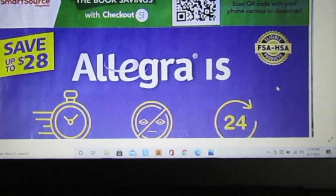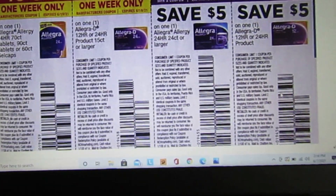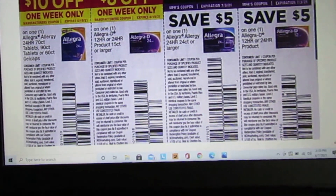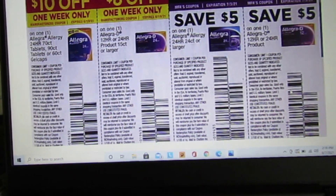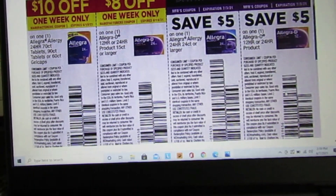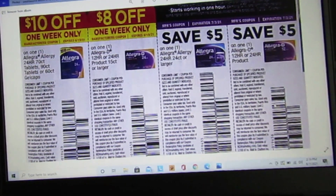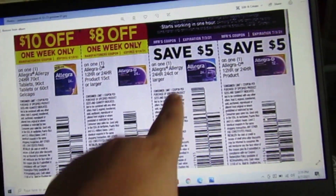We have some Allegra coupons. I hope you guys are clipping these allergy coupons — I always do. Last year at the end of allergy season, a lot of the medicine went on clearance at CVS — it started at 25%, then went to 30%, 50%, 75%. Once it hit 75% I had all these coupons saved up, and they usually have pretty long expiration dates.